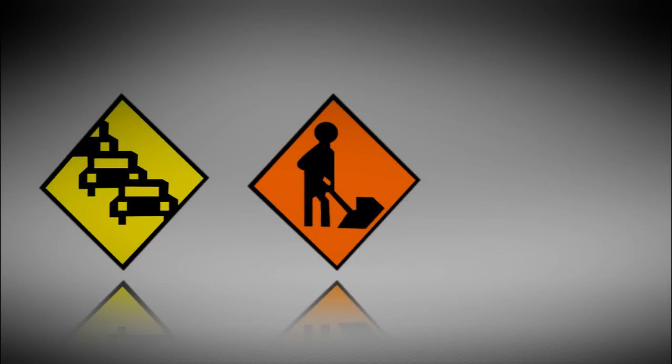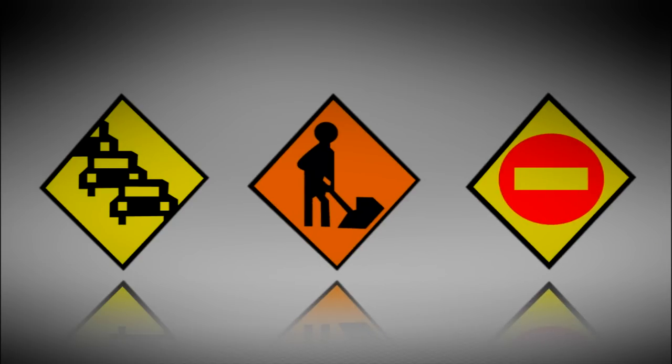Yellow traffic symbols indicate a situation or accident that could slow traffic. Orange symbols indicate road construction, and red symbols show road closures.